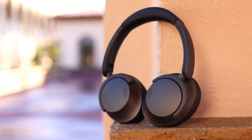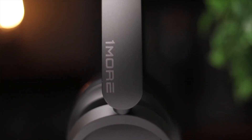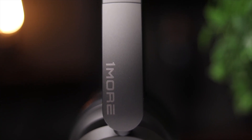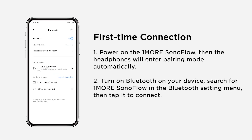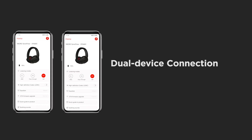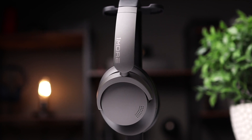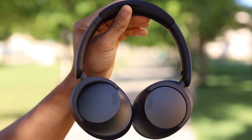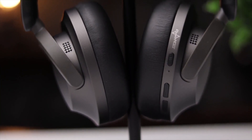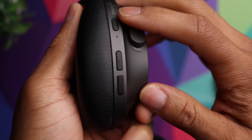1MORE has also worked miracles with the SonoFlow's battery, which can last up to 50 hours with ANC on, making these headphones one of the best options for those who want to go wireless for as long as possible before having to charge them. The detailed app options included here are impressive, with a variety of different modes to choose from and plenty of equalization settings. Plus, the design is simple and comfortable to wear even for extended periods. The minor issue is that you miss out on some features in wired mode, and there's no wear sensor to automatically pause when you take the headphones off.